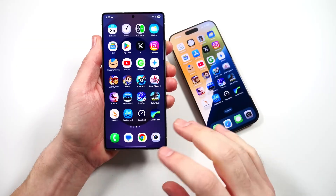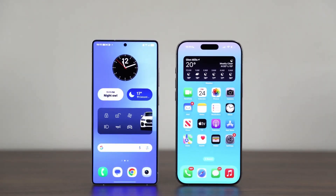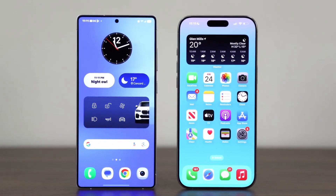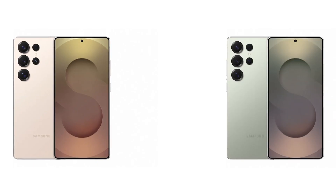It's interesting to note that both the A18 Pro and the Snapdragon 8 Elite for Galaxy processors are built using TSMC's advanced 3nm process, specifically the second-generation N3 node. Despite sharing the same manufacturing technology, the Snapdragon chip's superior multi-core performance shows how Samsung has optimized its design for multi-threaded tasks, providing it with a clear edge in this area.